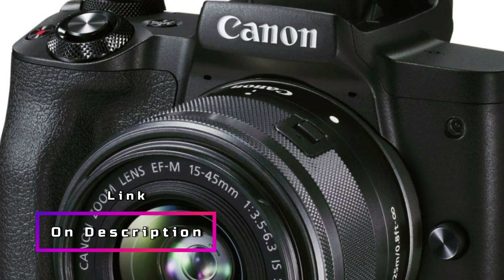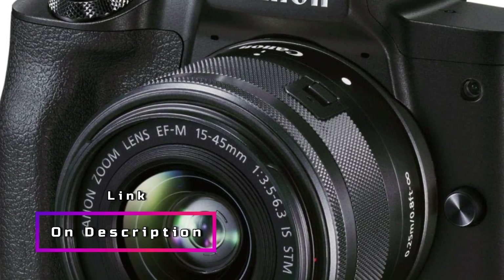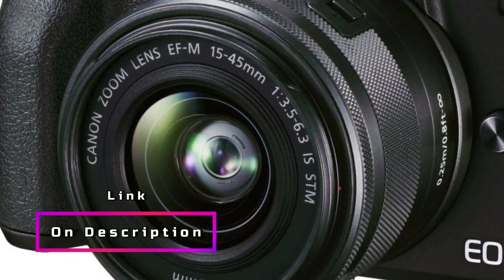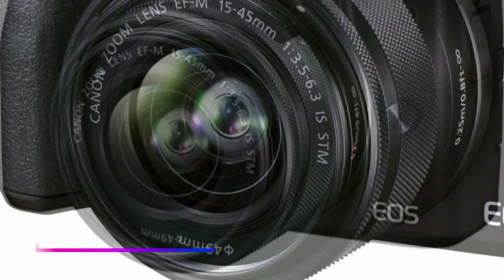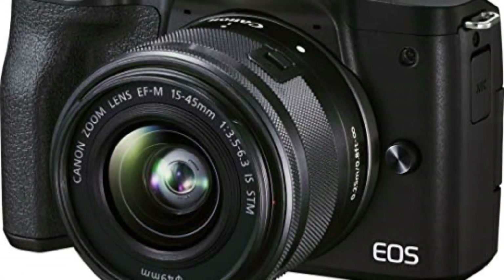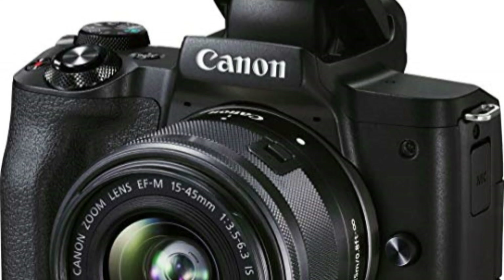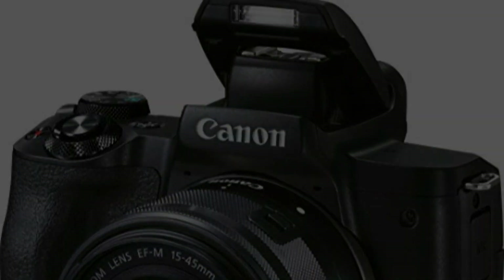The vari-angle touchscreen LCD is great for vloggers and allows for flexible composition. With its zoom lens type and impressive video capture resolution of 2160p, this camera is a powerful tool for photographers and videographers alike. Get ready to explore your visual storytelling potential with this feature-packed Canon camera.